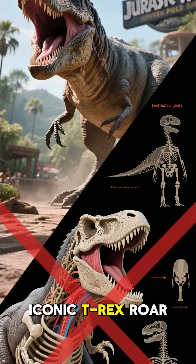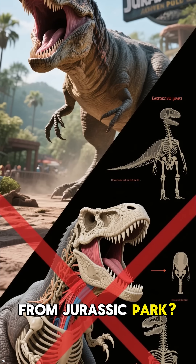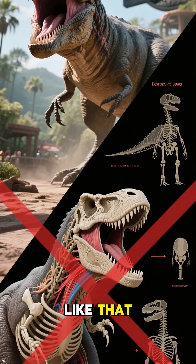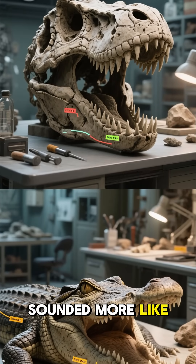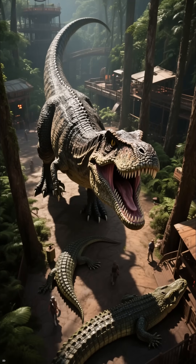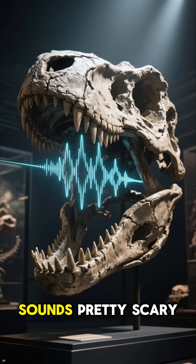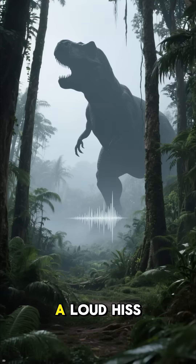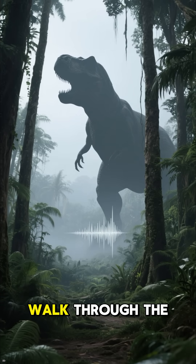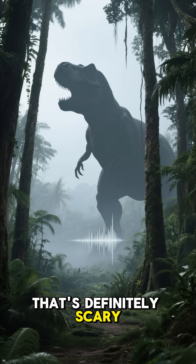Now remember that iconic T-Rex roar from Jurassic Park? Well, it turns out that dinosaurs didn't actually sound like that. The T-Rex likely sounded more like a crocodile than a lion. Don't worry — the T-Rex still sounds pretty scary. Just imagine hearing a loud hiss or rumble coming through the trees as you walk through the jungle. That's definitely scary enough.